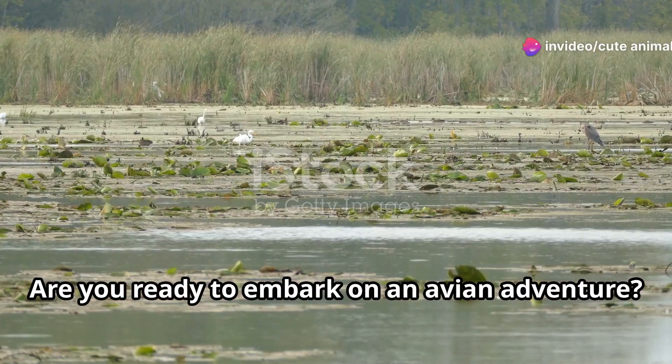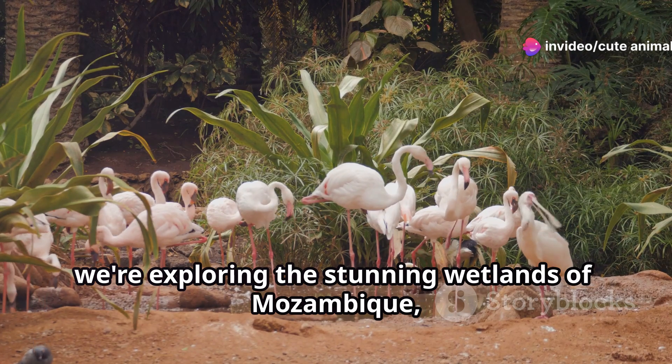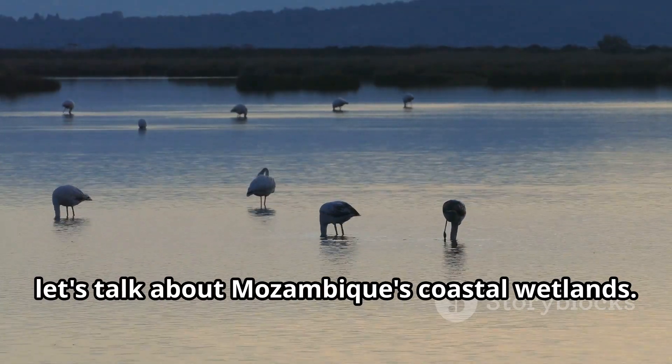Hey there bird enthusiasts, are you ready to embark on an avian adventure? Today we're exploring the stunning wetlands of Mozambique, a paradise for bird lovers. First up, let's talk about Mozambique's coastal wetlands.